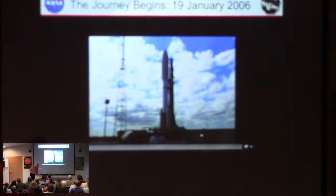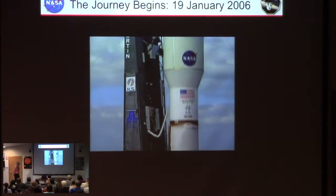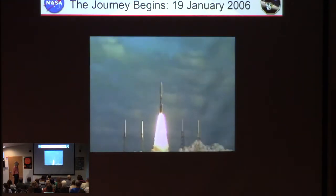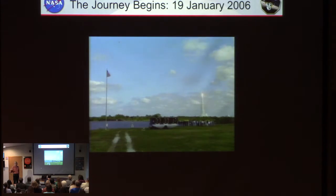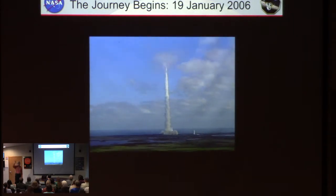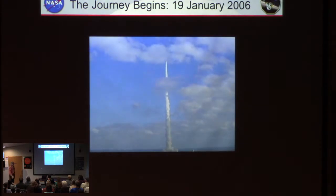Here is how the journey began. This is the biggest rocket that NASA had available at the time, and we had this little tiny spacecraft — it's like a hood ornament on the front of it. That allowed us to get tremendous speeds; it was the fastest launch ever from Earth.